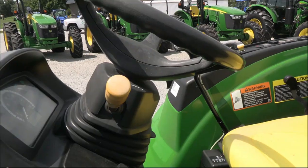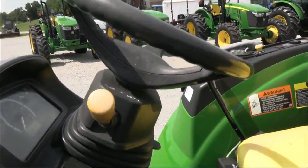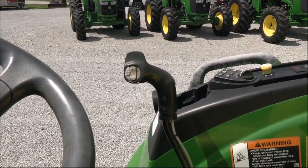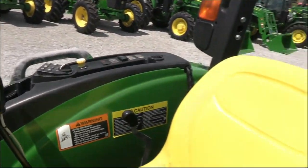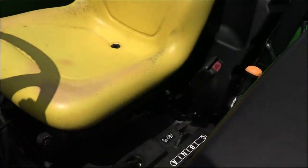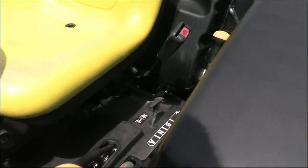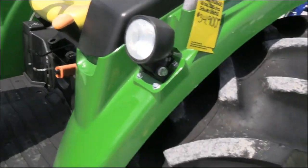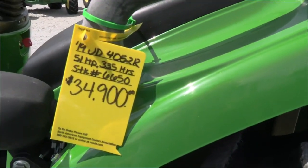The 12-speed gear transmission does have power reverse, allowing you to change direction without clutching. It has a third function button right there on the joystick. Three ranges back here and then four gears on the lever up front. Side work lights here as well.